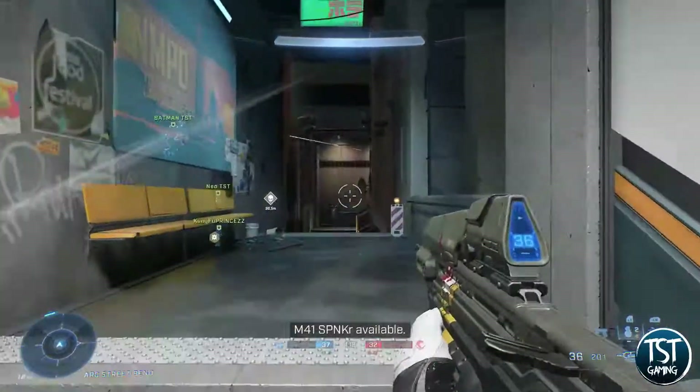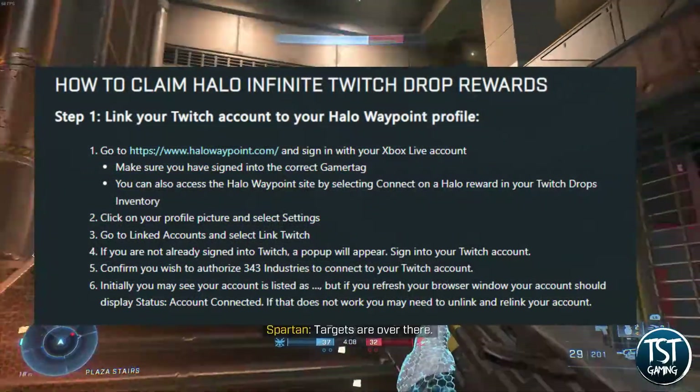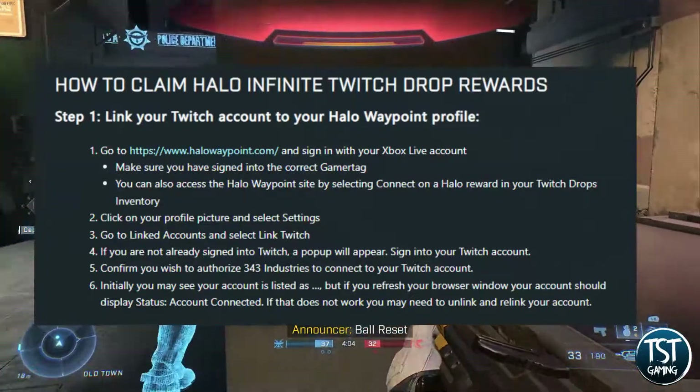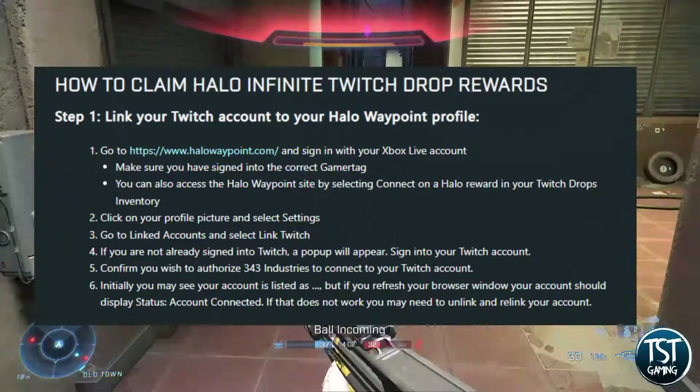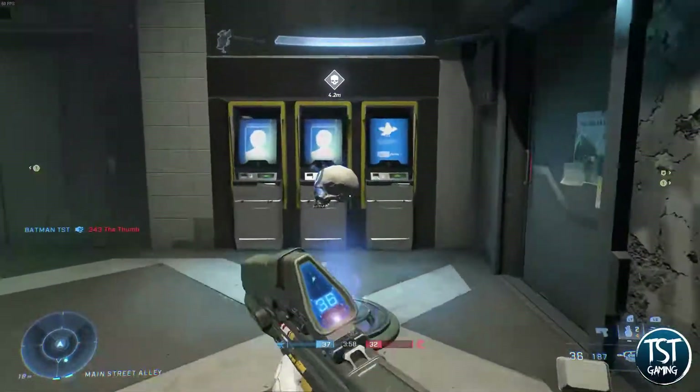The free cosmetics will be available through Twitch drops. First, you will need to make sure that your Twitch account is linked to your Halo Waypoint account. Once your accounts are linked, you just need to head over to Twitch and watch the HCS stream or a partnered stream for 5 different cosmetics that you can earn.